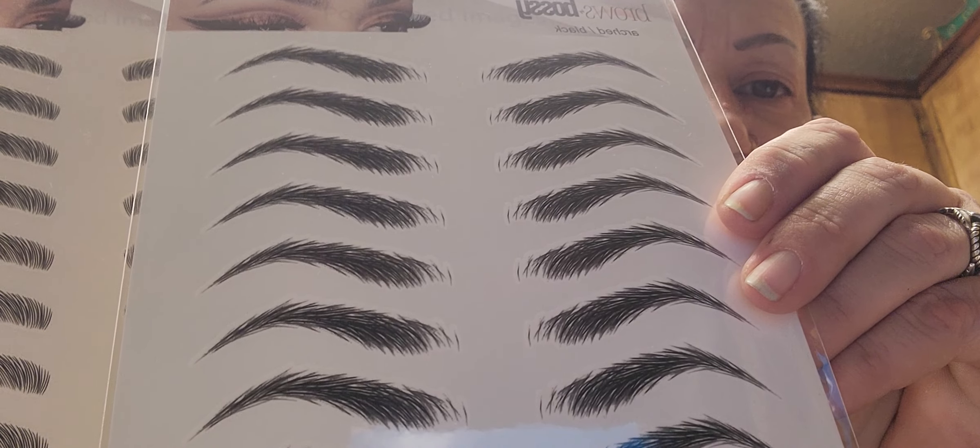They have some great tattoo brows. These are the ones I've got from Bossy Brows. They're very simple — you just cut them off, cut to the size that you need, place them on, and you just use a rag with water and set it on there for about 20 to 30 seconds.